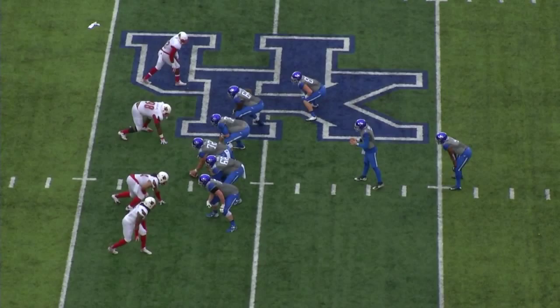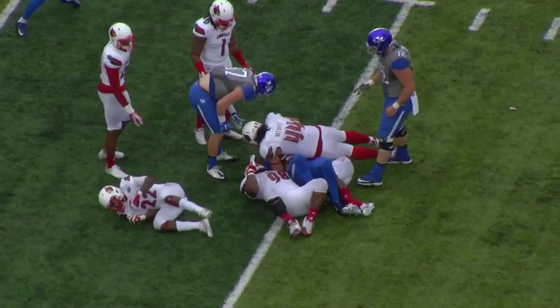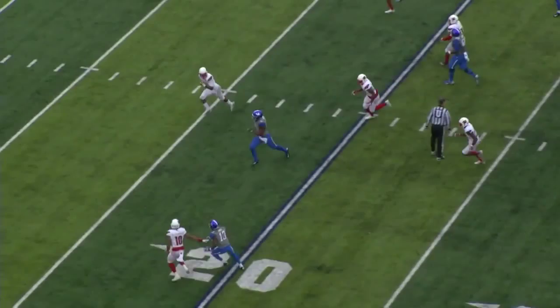Third and 15. Pistol formation, tight end and two wideouts right, one wideout left. Barker setting deep — there's that screen, nice call! Across the 45, breaks a tackle at the 40, runs through another one across the 35. He's got the first down inside the 30 yard line.